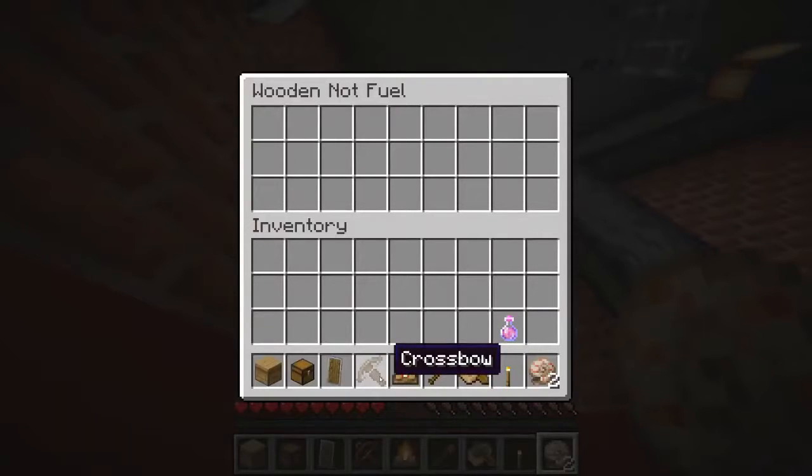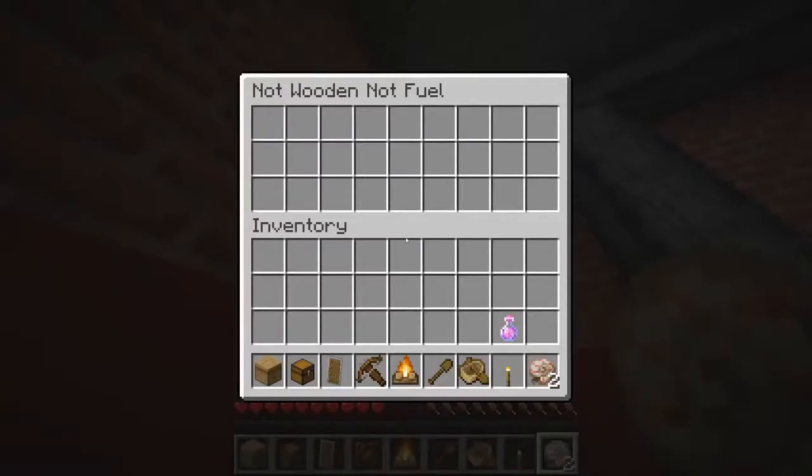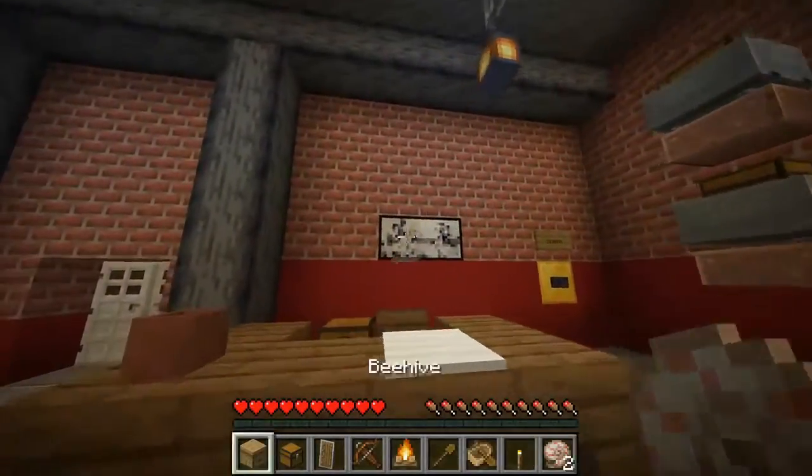B, C, E, F, G — wait, D. Okay, dried kelp. C, D, E, F, G, H — it's honeycomb there. So what's considered fuel and what's not fuel then?